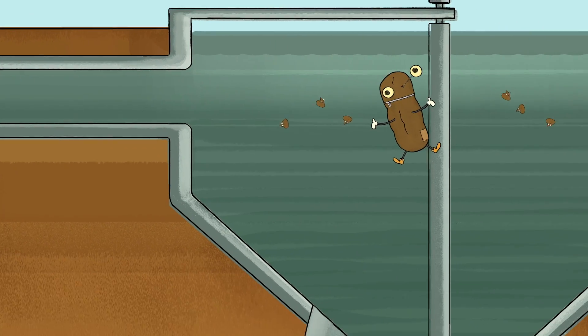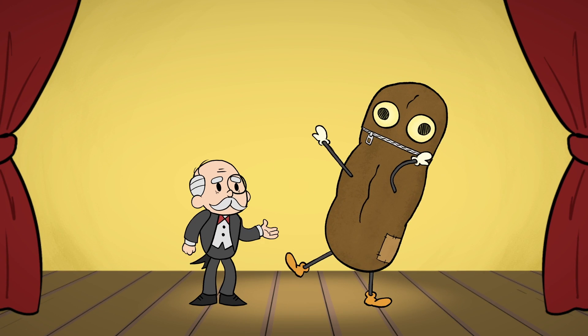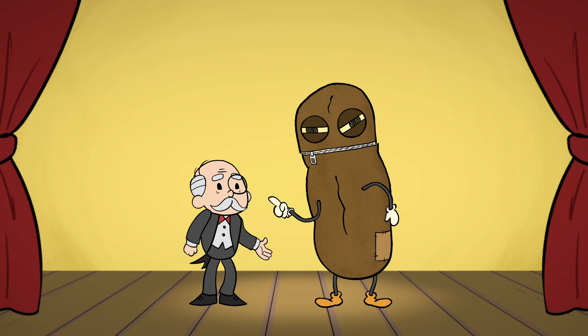Then we end up in settling tanks where I spin down to the bottom. Whoa, I'm so dizzy. No, you're not, Patrick. You're just telling a story. Clive, you promised I could do this my way.